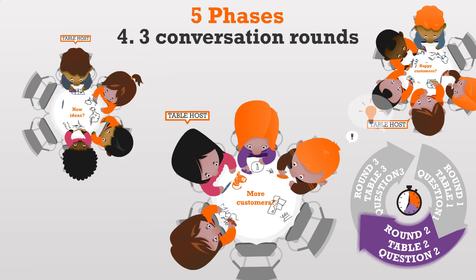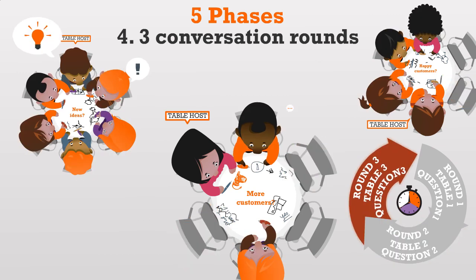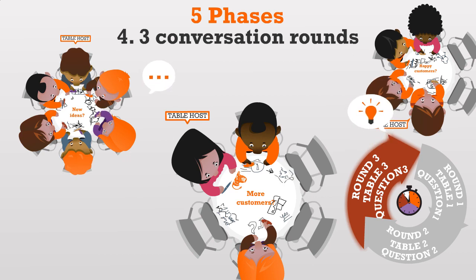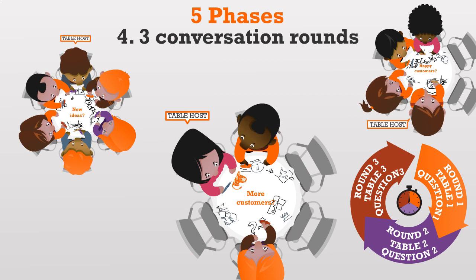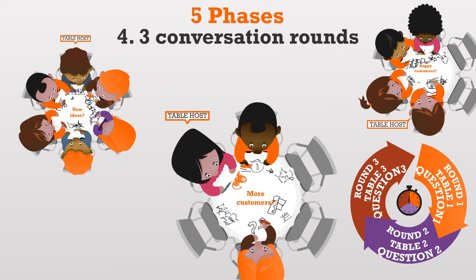The table host can guide the conversation to the next phase and by doing so, make sure that the answers to the questions get richer with every round. Participants are invited to write down their notes on the tablecloth as an inspiration for the next group who join the table. Everyone has three tables to visit — or to put it better, three conversation rounds to join.